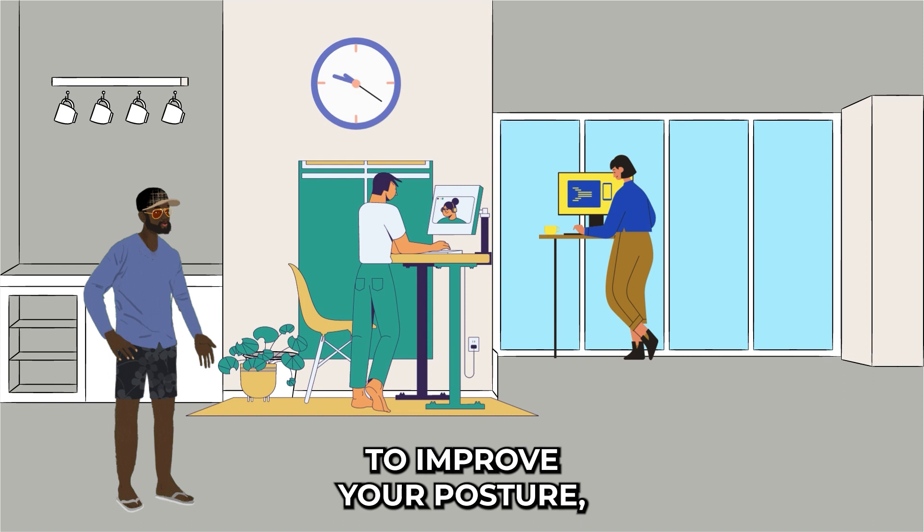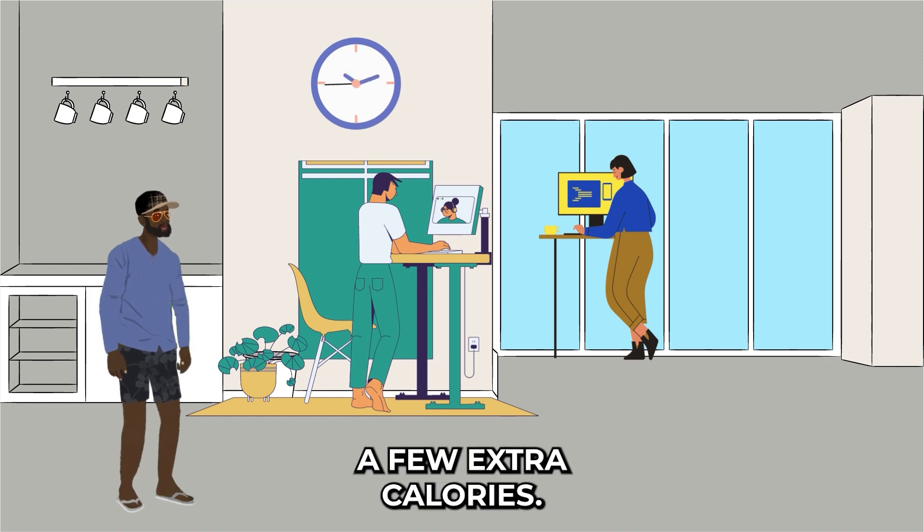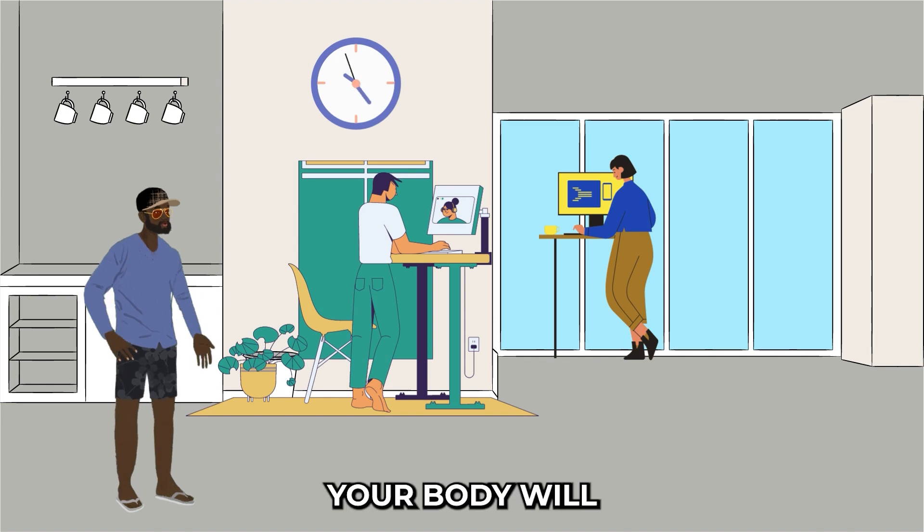Number three: embrace the standing desk. Alternate between sitting and standing while working. Standing helps to improve your posture, engage your core muscles, and burn a few extra calories. Trust me, your body will thank you for it!